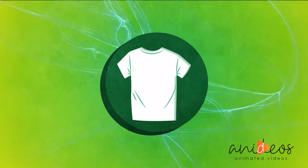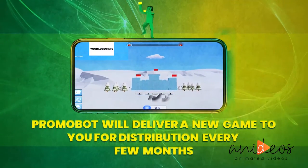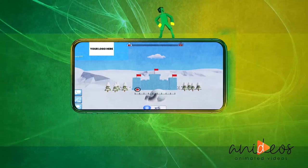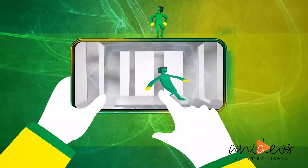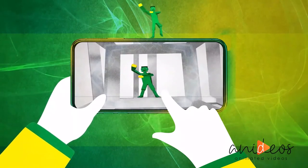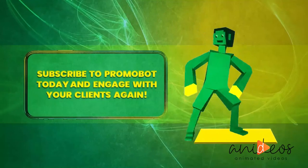For the cost of an old-fashioned t-shirt promotion, Promobot will deliver a new game to you for distribution every few months. Your clients will begin to anticipate the rollout of your next online gift to them, and you stay front and center in their minds. Subscribe to Promobot today and engage with your clients again.